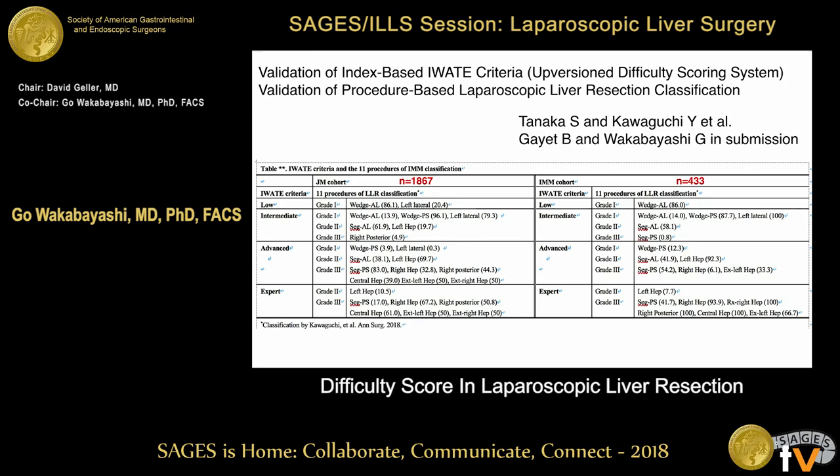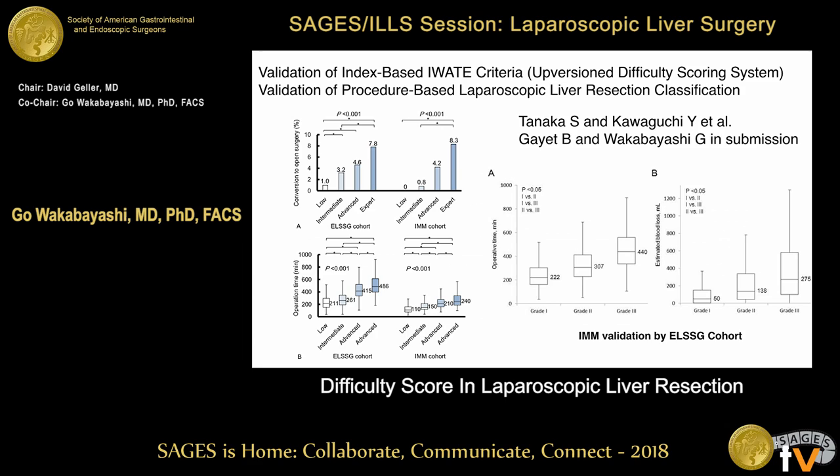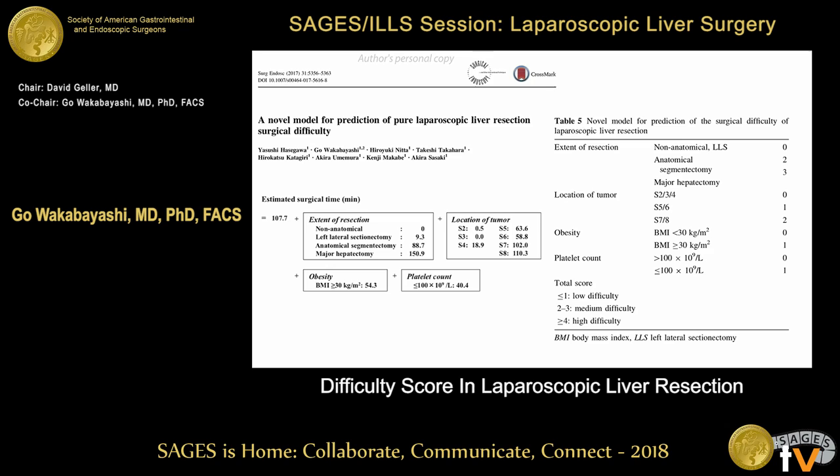This is in submission, but I can introduce a little bit of this data. The Japanese cohort included 867 cases and the IMM cohort — we did a mutual validation. Conversion rate, operation time, and blood loss correlate with this validation. It is clear these two difficulty scores are nicely validated with these two different cohorts.